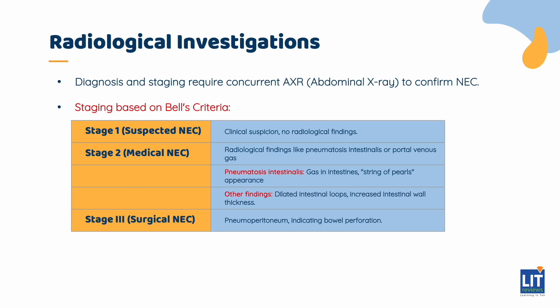Stage 3, or surgical NEC, is characterized by pneumoperitoneum, seen on radiograph as free air under the diaphragm or air outside the bowel loops. This means that NEC is complicated by bowel perforation.